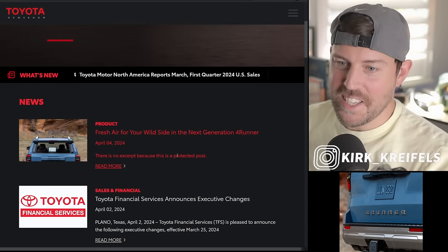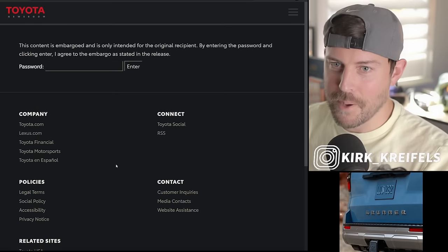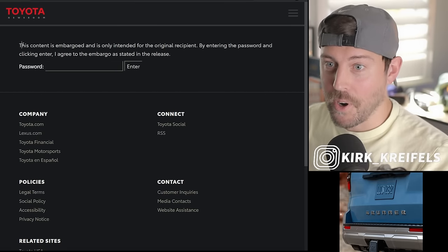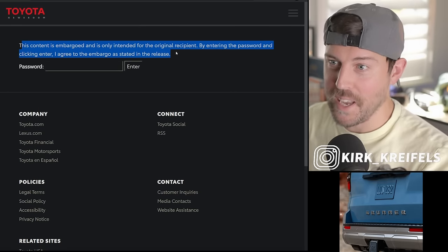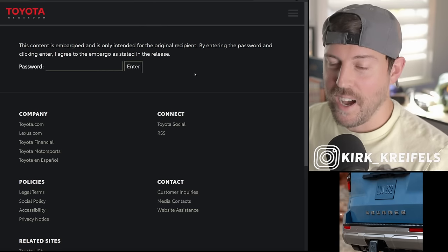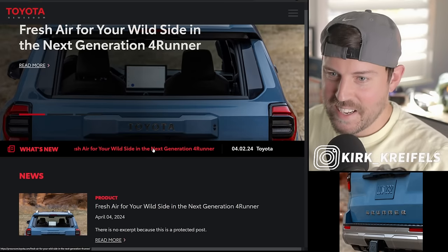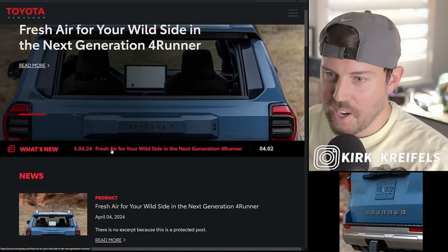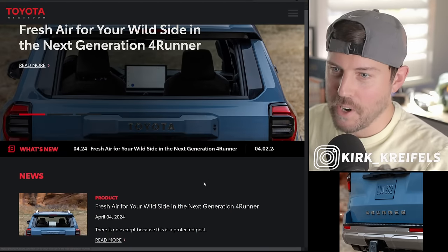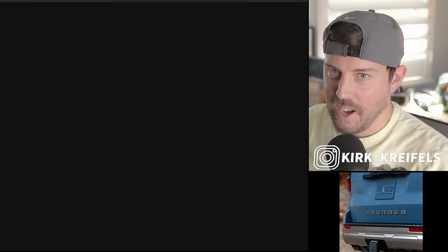We have a new teaser on the FourRunner - I'm seeing this for the first time. Toyota let me know. It's embargoed and only intended for the original recipient. By entering the password and clicking enter I agreed to the embargo. I don't know if I have a password. I refreshed again - let's see if I can click this. Fresh air for your wild side and the new next-gen FourRunner - but it's refusing me and asking for a password every time.